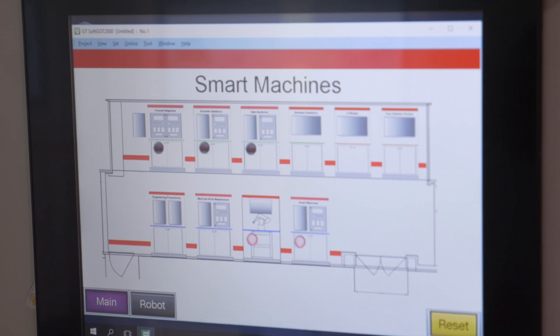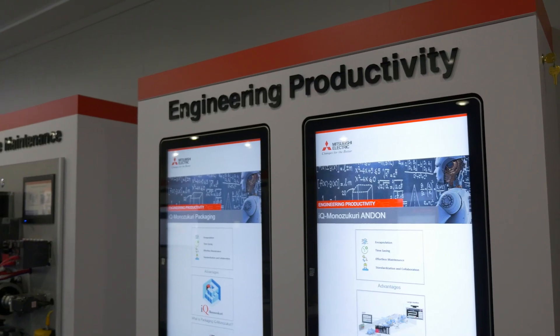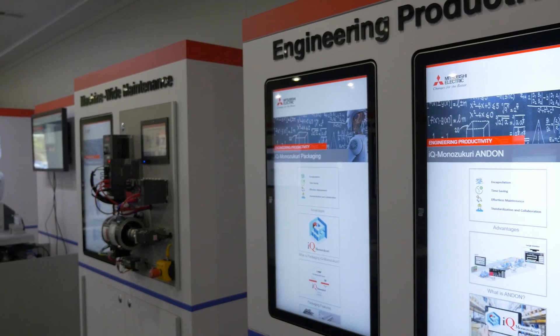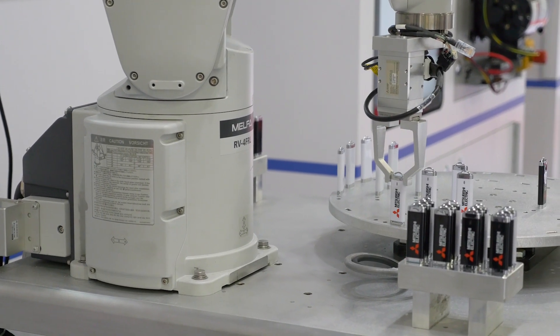All of the pods are interconnected with each other, so you can monitor one station from any other station using the latest technologies with CC-Link IE Field.